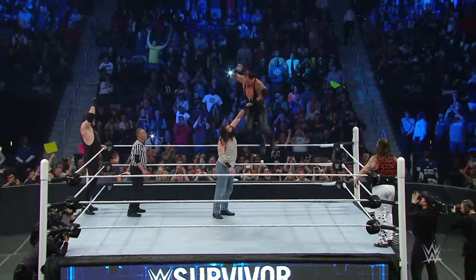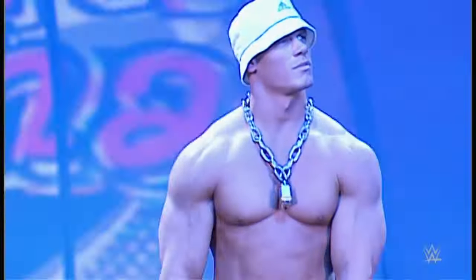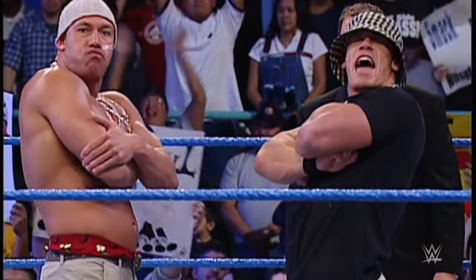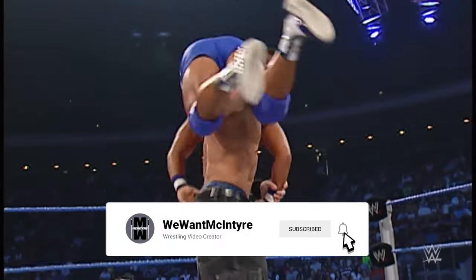Before we jump into the nostalgia, make sure to hit that like button if you're excited to explore the Forgotten Finishers. And hey, if you're new here, don't forget to subscribe and ring the notification bell. We've got a ton of wrestling content coming your way, and you won't want to miss a single moment.